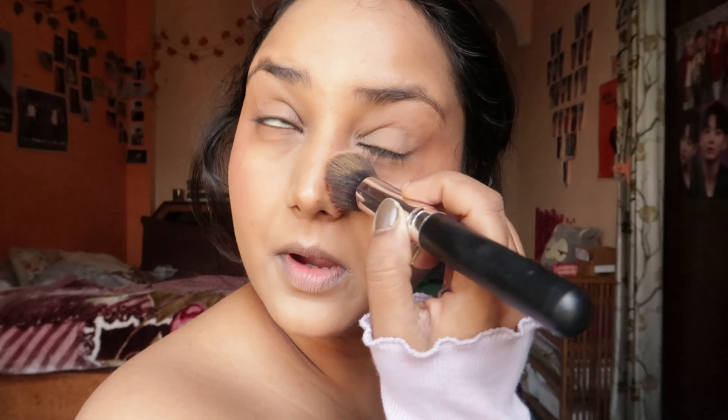I like a pinkish look. Sometimes I like more blush under the eyes, like Chinese or Korean makeup style. If you like, you can put it on your nose too.